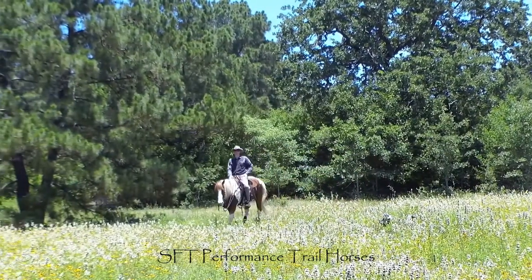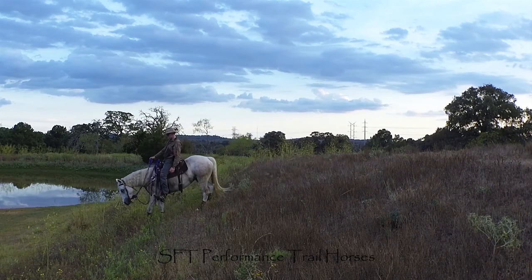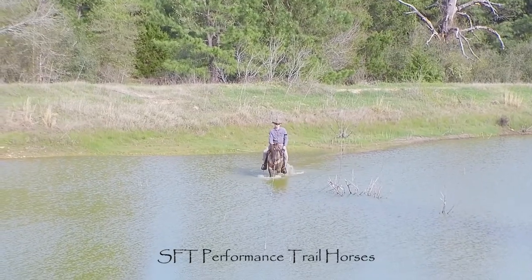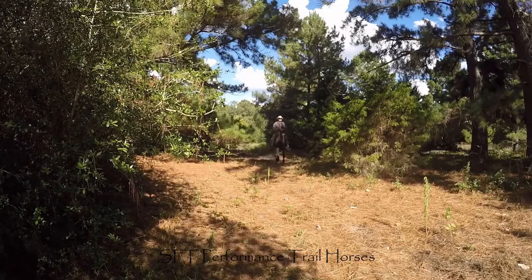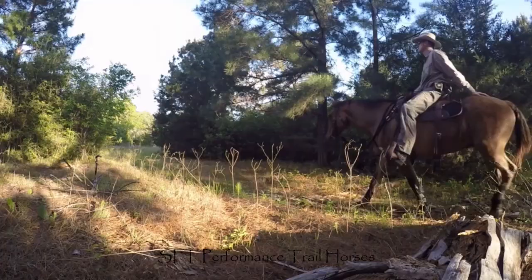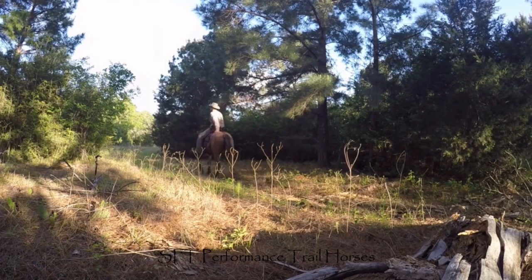The trail is where the truth comes out. Riding on the trail challenges a horse's skills, intelligence, and composure like nowhere else. Being outside the familiarity and confines of an arena lowers a horse's responsiveness to the rider and raises its reactivity to sights and sounds.